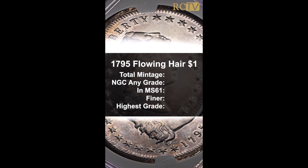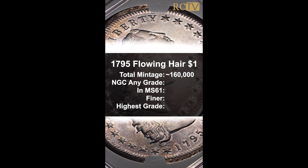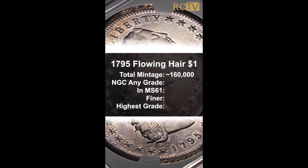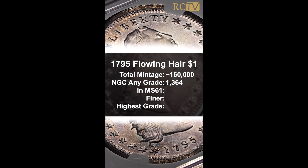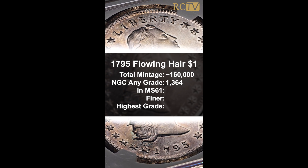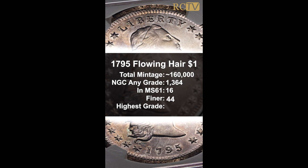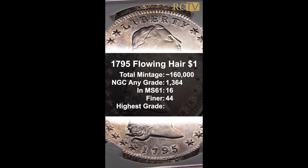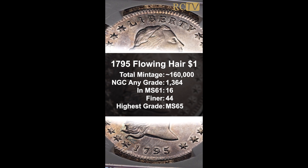The 1795 mintage was only a little over 160,000 coins. Today, NGC has graded less than 1,400 in all grades — just 1,364 coins. Most of those are not mint state condition. In this grade, MS61, there are only 16 graded, with only 44 finer, the highest being a small quantity of mint state 65 coins.